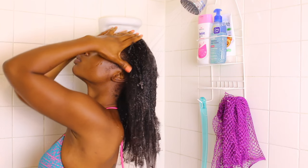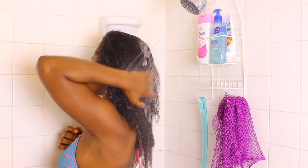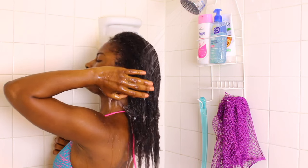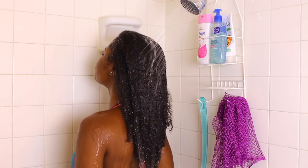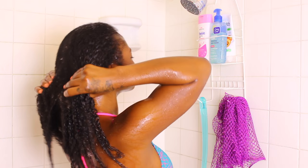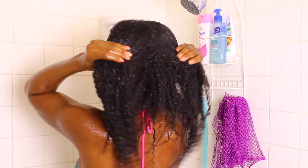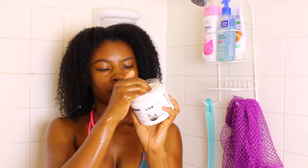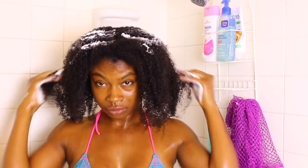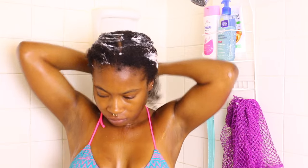So having low porosity hair, I have to always make sure that my hair is really wet before I apply any products. When it comes to my selection of co-wash, I prefer to use something that has lots of slip so I'm able to detangle immediately after applying my co-wash conditioner.